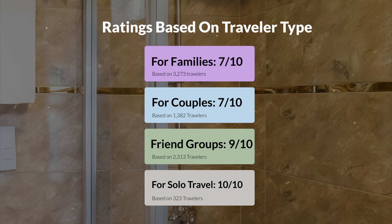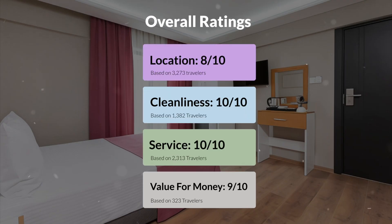Here are the overall ratings for this hotel. Location: 8 out of 10. Cleanliness: 10 out of 10. Service: 10 out of 10. Value for money: 9 out of 10.